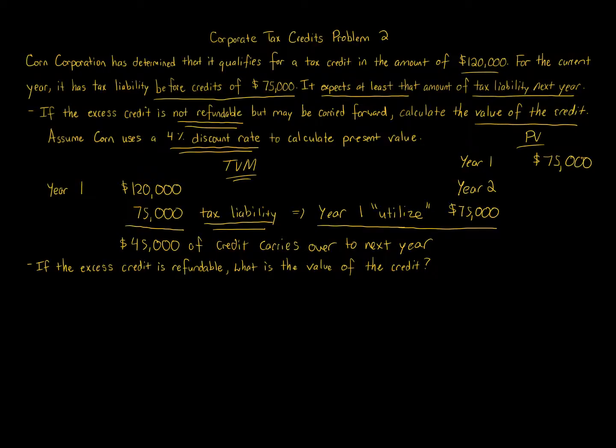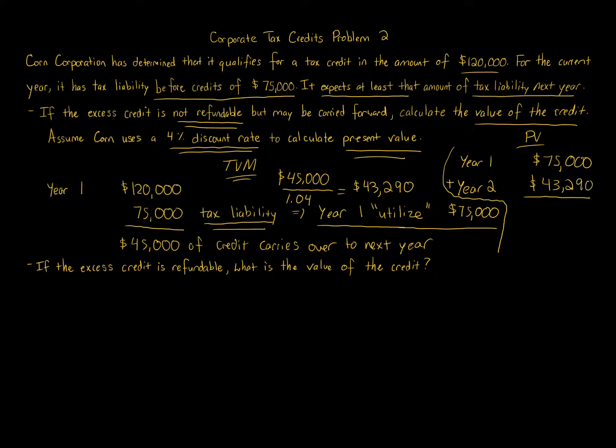In year two we'll be able to use the $45,000, but in today's dollars it won't be worth $45,000 — it'll be worth less. A dollar today is worth a dollar, but a dollar a year from now is worth less than a dollar — that's the idea of present value. So we take $45,000 and divide by 1.04 (one plus the four percent interest rate), which equals approximately $43,290.